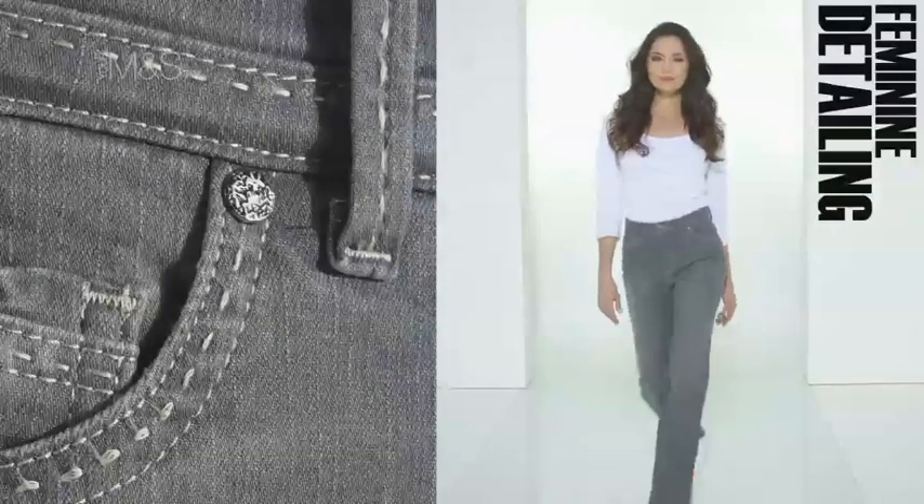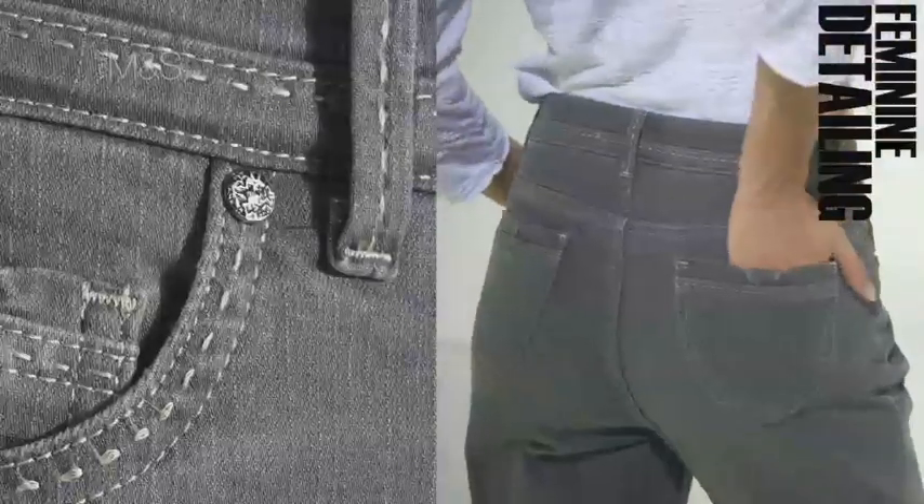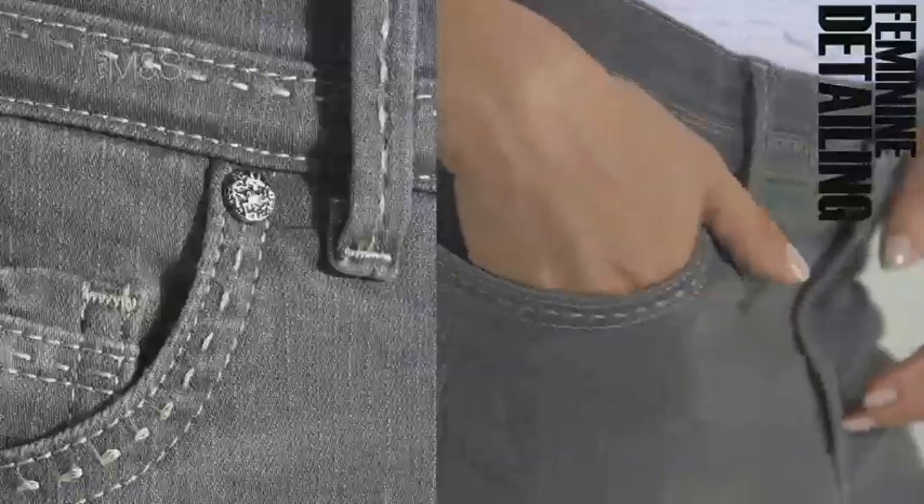The bow pocket bootcut jean in grey is a great shaped jean that's very flattering. The bow detailing on the back pocket gives it an extra feminine twist.